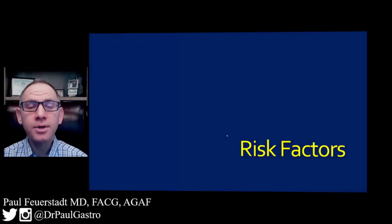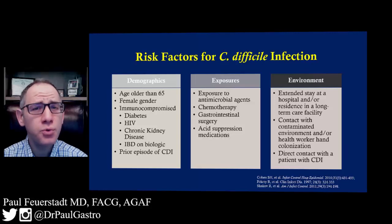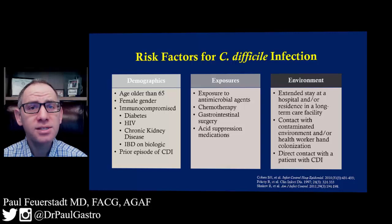What we're going to discuss during this segment are the risk factors for a C. difficile infection. I typically like to group these risk factors into three separate segments: demographics, medication exposures, and environment.